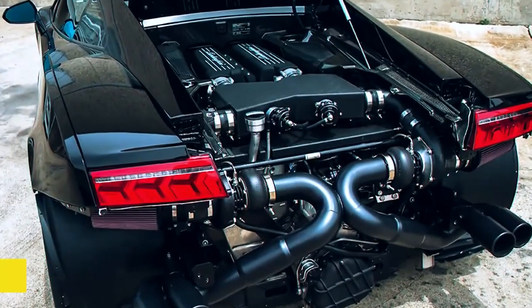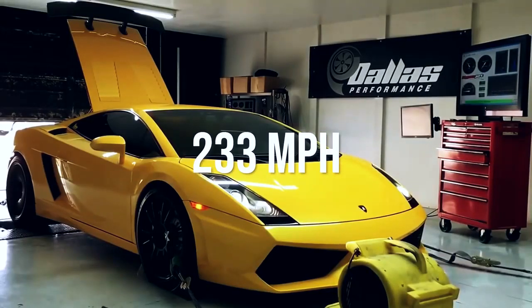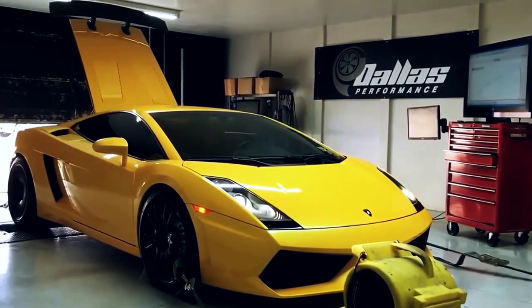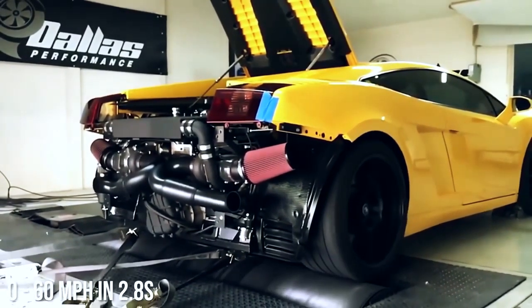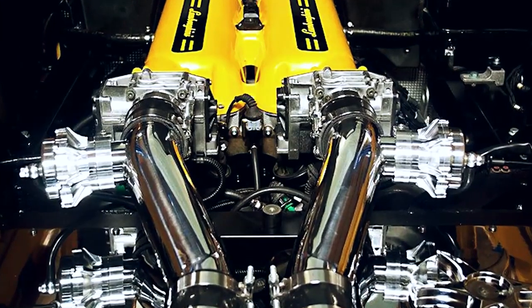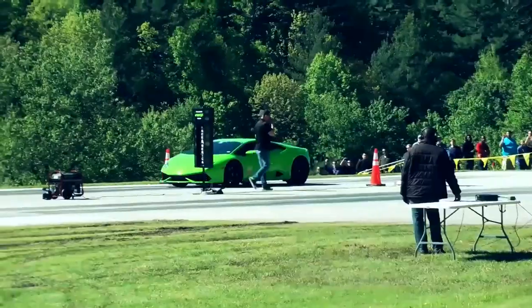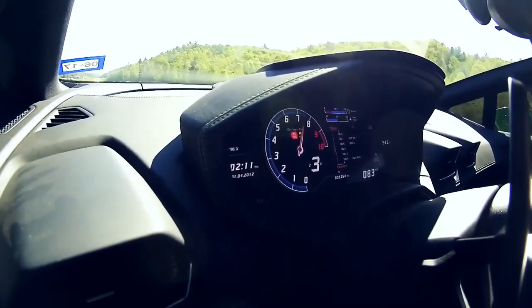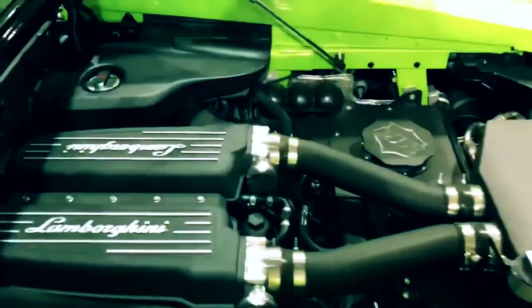Number two: Lamborghini Gallardo Dallas Performance Stage 3 — top speed 233 miles per hour. Dallas Performance, the Texas tuning experts, created this monster, which has a 0 to 60 mile per hour time of 2.8 seconds. Stage one featured 650 horsepower with a modified twin turbo setup. They then added 93 octane fuel plus VP C16 race fuel to bump the horsepower up to 800. Stage 3 is the real beauty, taking the engine to over 1,200 horsepower when combined with VP C16 race fuel. All these engine upgrades ran around $90,000.